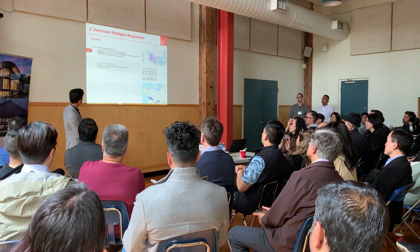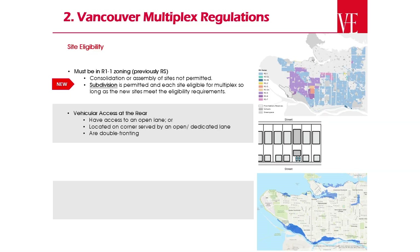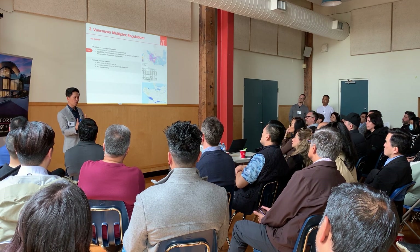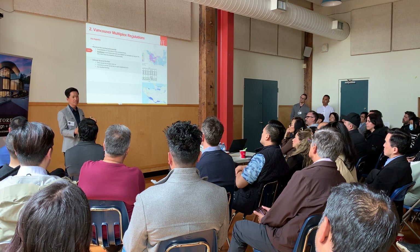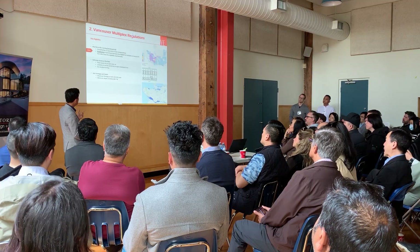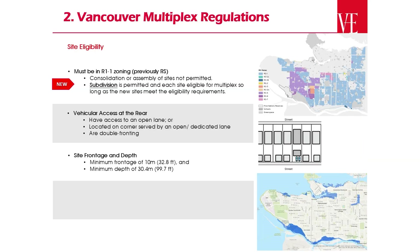They also have site requirements. They do want lane access. If you're on a corner lot, you can get away without it — there's a way to do it. But if you have a mid-block lot without lane access, that's not allowed right now. So look for lane access. Minimum site frontage is 33 feet, and lot depth 99.7 feet. Anything less than that, you can't do both of those.